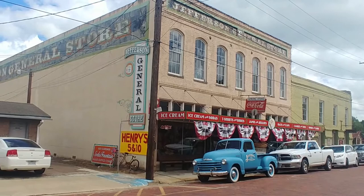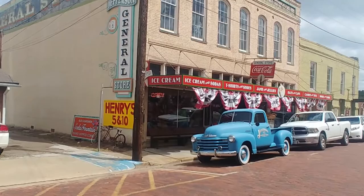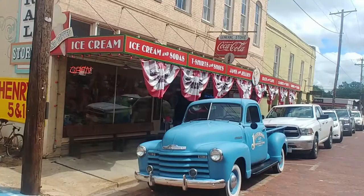One of the cool things to see while you're here on Austin Street is this Jefferson General Store. You always see that beautiful old blue truck in front of it. It's a really cute store on the inside — if you want some souvenirs and whatnot, I'd recommend going inside.